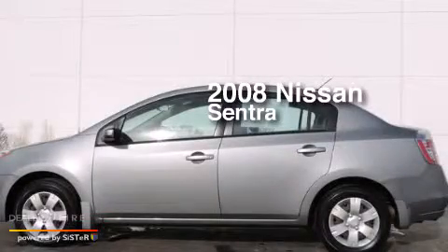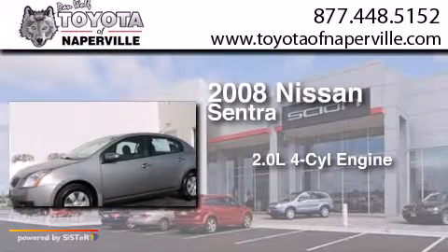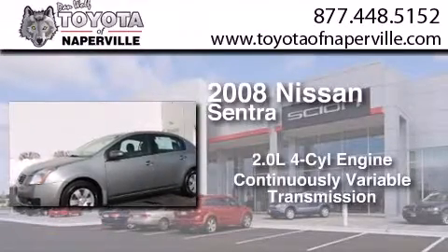This is a 2008 Nissan Sentra. It has a 2.0-liter four-cylinder engine and a continuous variable transmission.